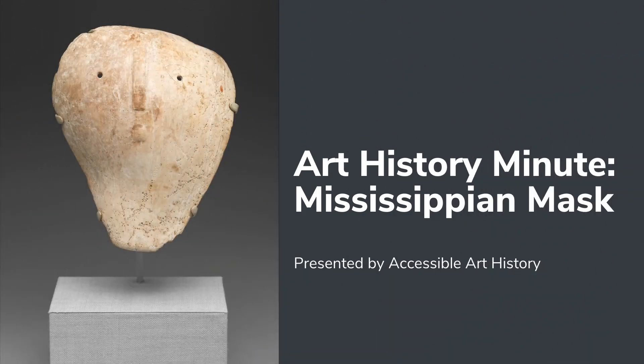Welcome back to the Accessible Art History YouTube channel. In this week's episode of Art History Minute, I'm discussing a seemingly simple work of art. It's called the Mississippian Mask, and despite its simple appearance, it can tell us a lot about the artistic culture of the people who created it. So to learn more, keep on watching.